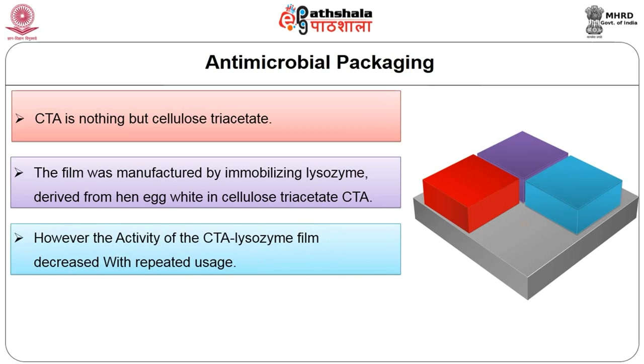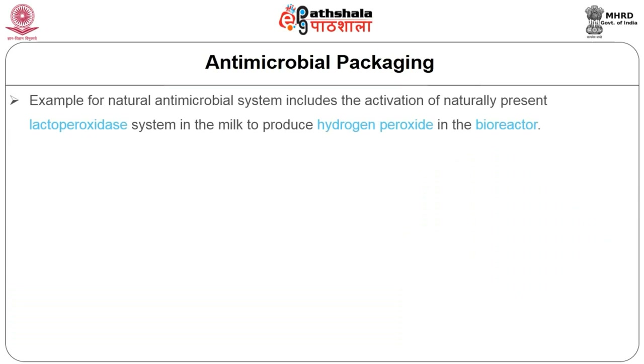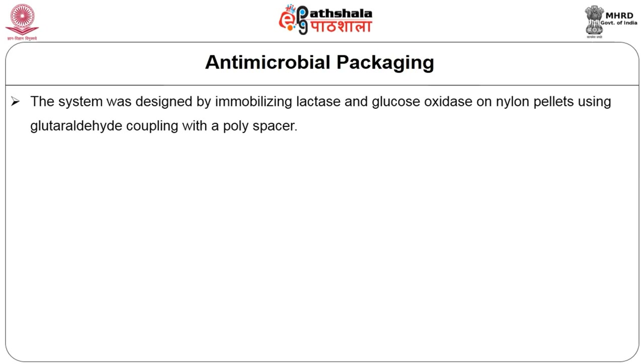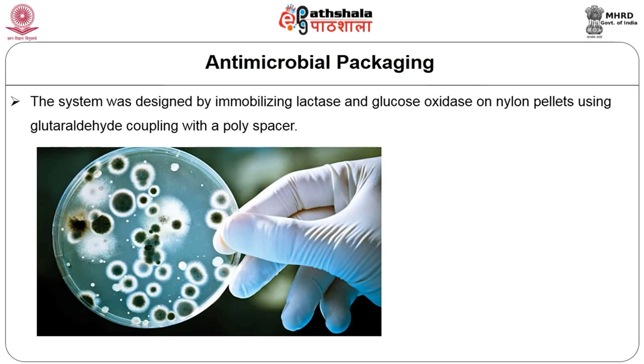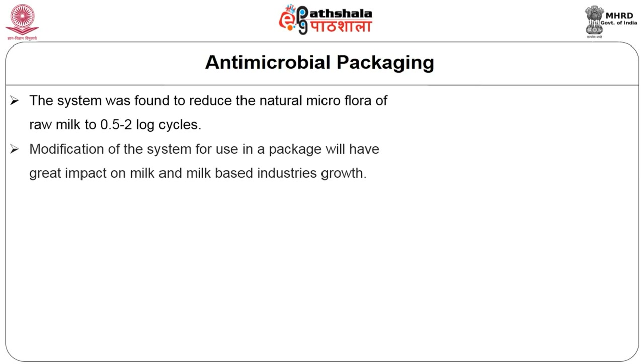However, the activity of the CTA-lysozyme film decreased with repeated usage, possibly due to reduction of lysozyme activity or migration of the active compound. An example of a natural antimicrobial system includes the activation of the naturally present lactoperoxidase system in milk to produce hydrogen peroxide in a bioreactor. The system was designed by immobilizing lactase and glucose oxidase on nylon pellets using glutaraldehyde coupling with a polyethylenimine spacer. Raw milk introduced into the reactor for 3 minutes and stored at 8°C was found to reduce the natural microflora of raw milk by 0.5 to 2 log cycles.